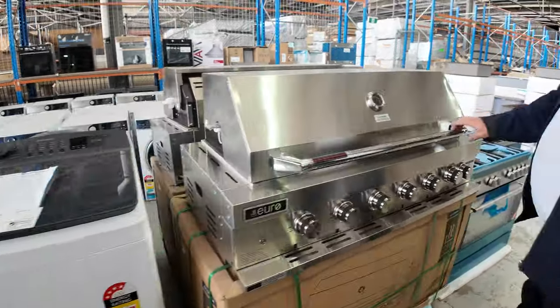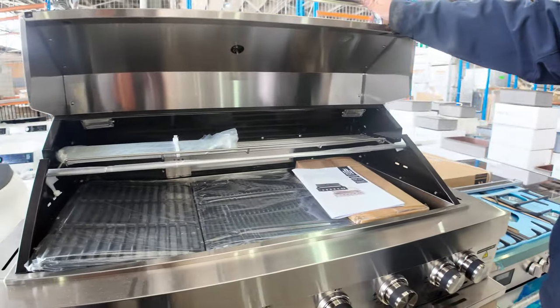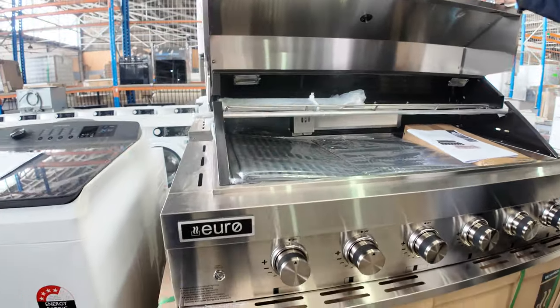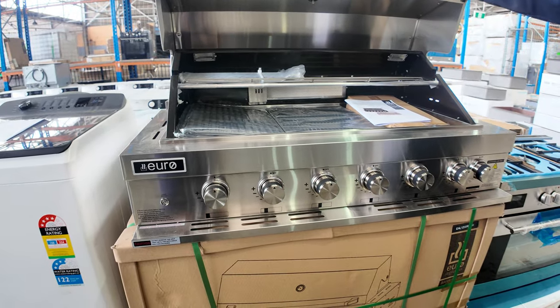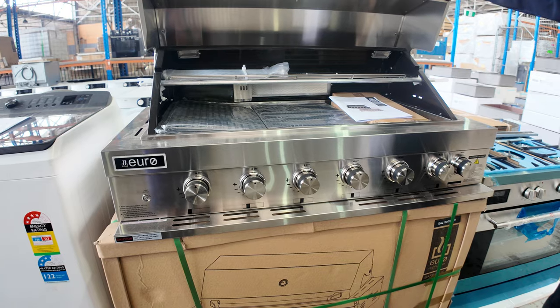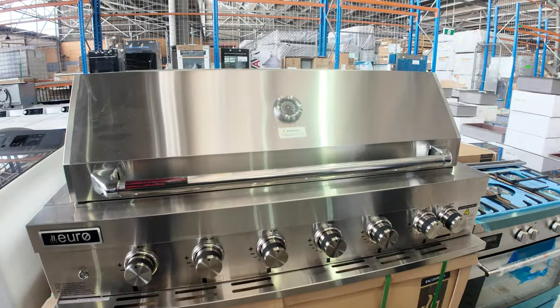The Euro barbecues are coming in — hopefully we'll get a bit of better barbecue weather on its way. I think this week's going to be a little bit warmer. These are really good buying around that $1,300–$1,400 mark. They're two and a half thousand dollars in the shops — the built-in barbies — and they come with rotisserie and all the gear.